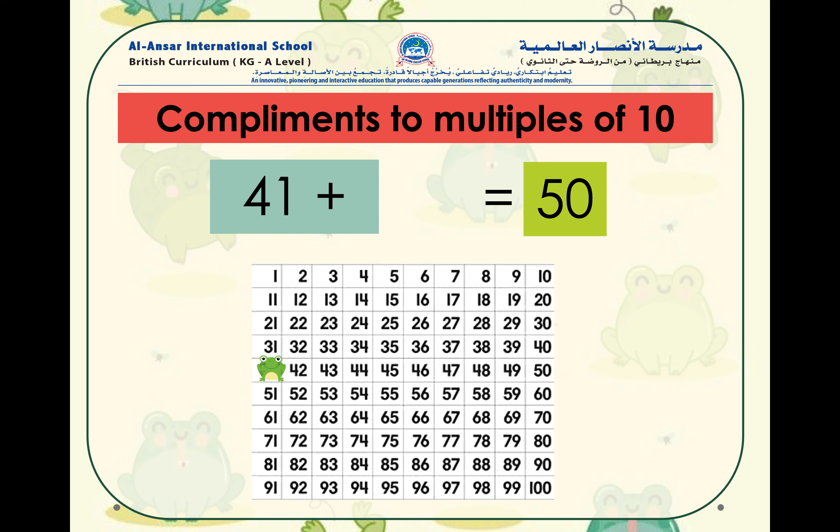Let's try: 82 plus what number equals to 90? If you've guessed that 82 plus 8 equals to 90, amazing job, well done! You've started to get the hang of it.